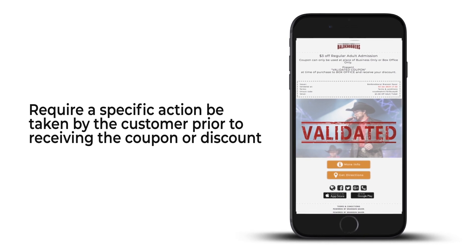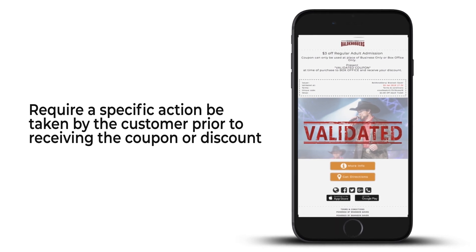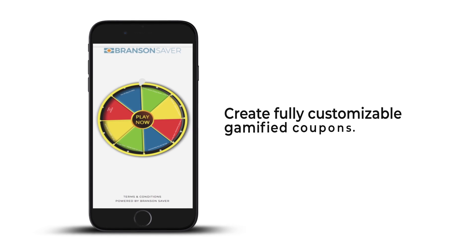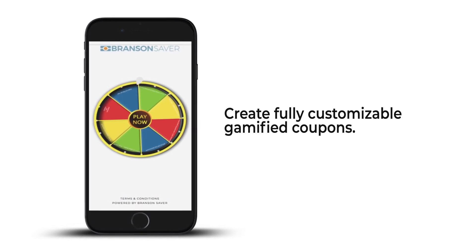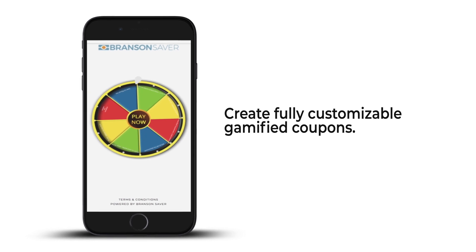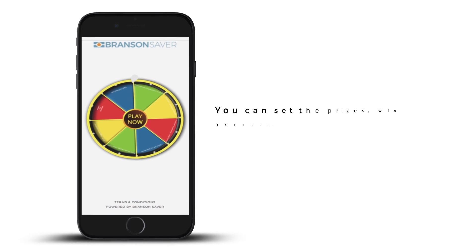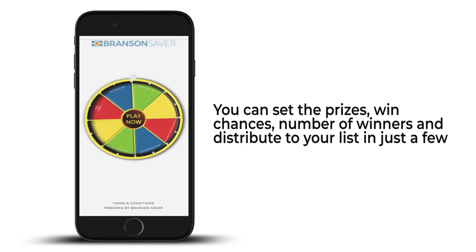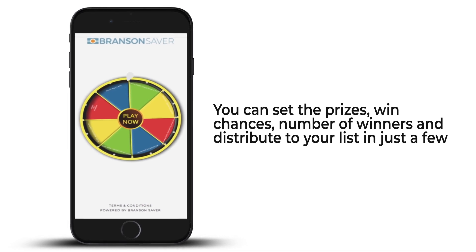We also offer more advanced validation methods with barcode integrations right into your point of sale. You can also create fully customizable gamified coupons. Data shows that response rate and engagement skyrocket when consumers are presented with interactive offers. You can set the prizes, win chances, number of winners, and distribute to your list in just a few clicks.